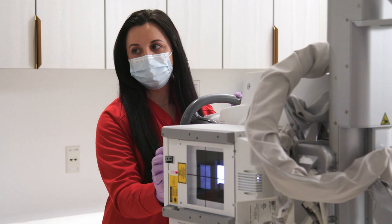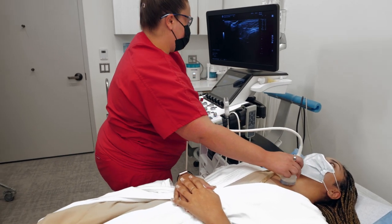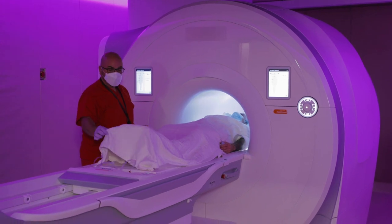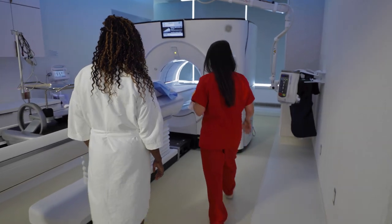Whether you are coming in for a mammography, ultrasound, x-ray, dexa, fluoroscopy, CT, MRI, or PET scan, you can be sure you will be provided with the most compassionate care.